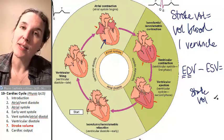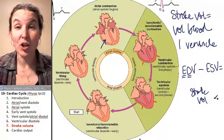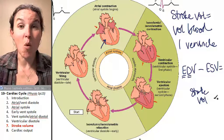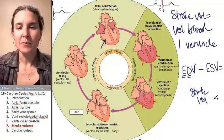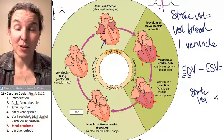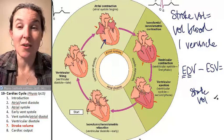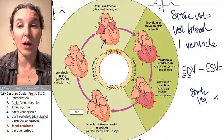Stroke volume can change based on nervous input. If the sympathetic nervous system says we need to get more blood pumping through our skeletal muscles — for example, so we can run away from a bear — your body can respond by increasing stroke volume to get more perfusion through your organs.